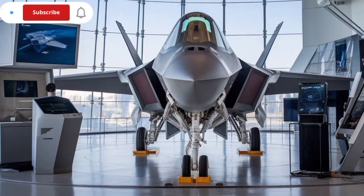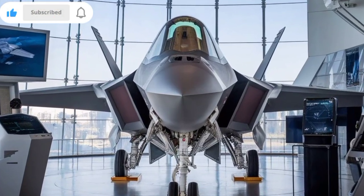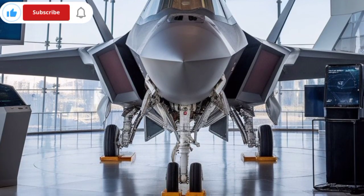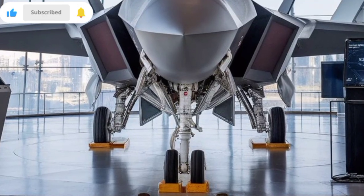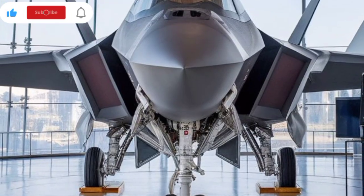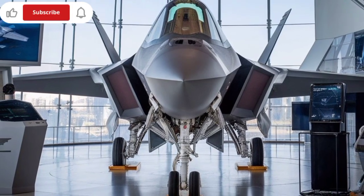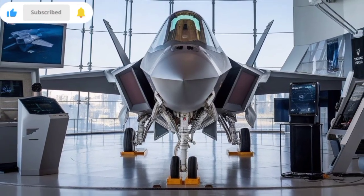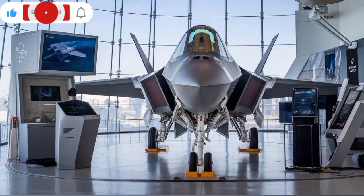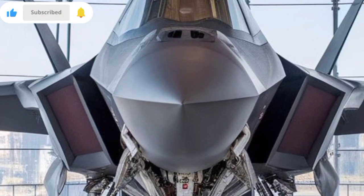The cockpit is designed for next-generation warfare. It includes a fully digital glass interface, voice command systems, AI-assisted decision-making tools, and a wide-area touchscreen display. The pilot wears a helmet mounted display (HMD) that projects critical data onto the visor, enabling 360-degree targeting, threat tracking, and engagement without needing to look through traditional HUD systems. Sensor fusion is a key capability in KAAN — all onboard sensors including AESA radar, IRST, EOTS, and RWR are linked together using advanced data processing algorithms to present a comprehensive battlefield view.